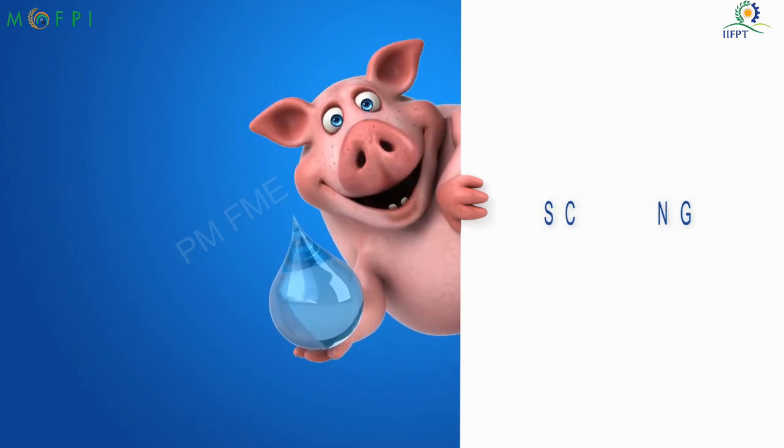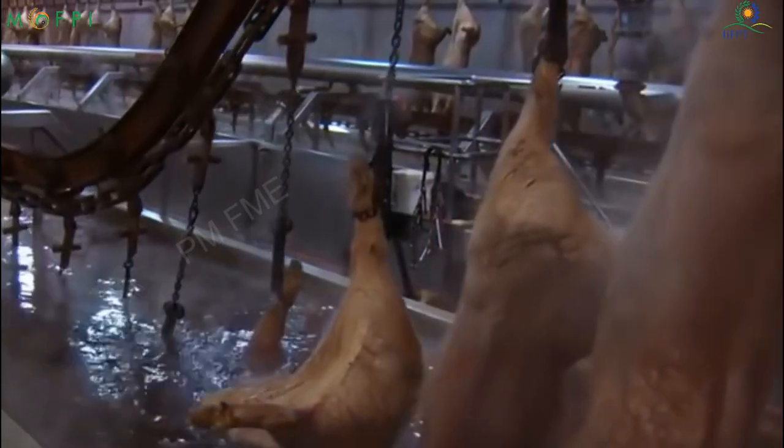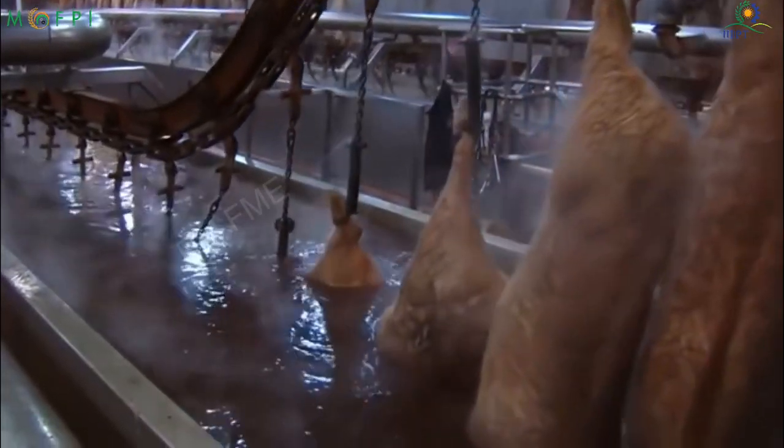Scalding: Scalding in water at around 60 degrees Celsius, normally for a period of 6 minutes, loosens the hair. If the temperature is too high, the skin will be cooked and it becomes difficult to remove the hair. The carcasses are cleaned to get rid of all the hair from the skin.